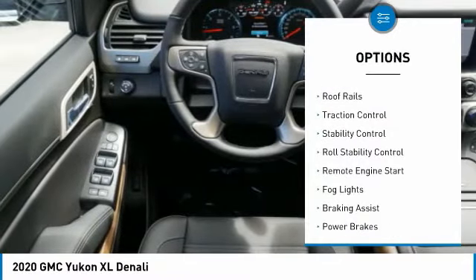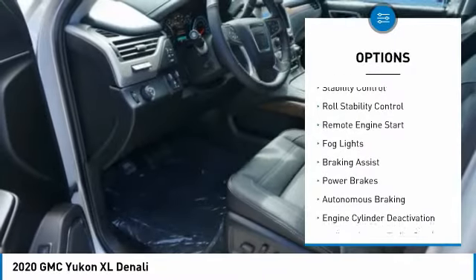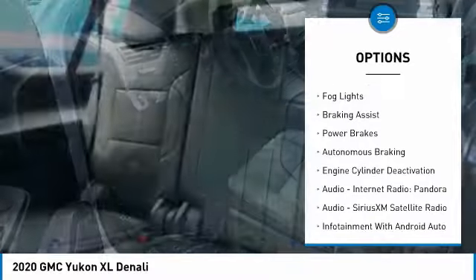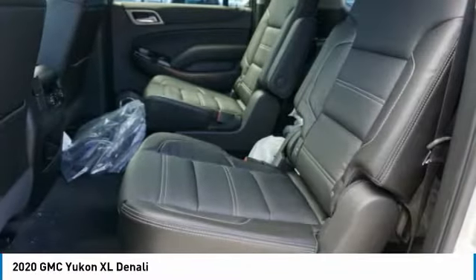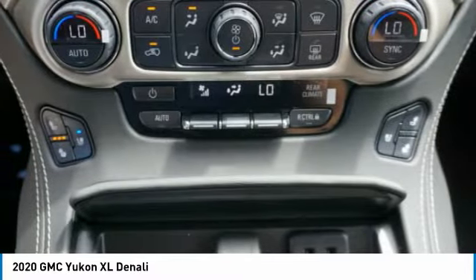Power windows with safety reverse, roof rails, traction control, stability control, roll stability control, remote engine start, fog lights, braking assist, power brakes, and autonomous braking.